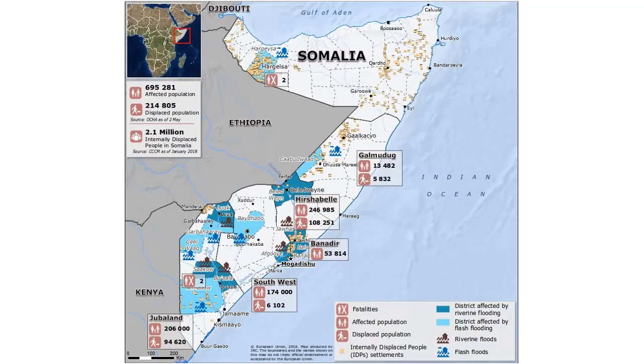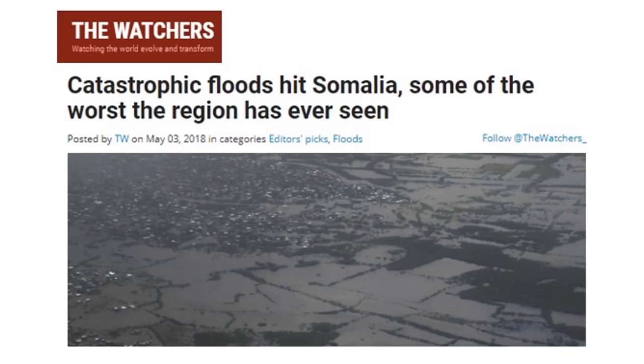If you want to talk about an enormous shift in jet stream patterns altering precipitation, Somalia is right where you need to start. Just earlier in the year they had massive floods that displaced two million people. Province overflies with helicopter flights showed village after village, city after city underwater.